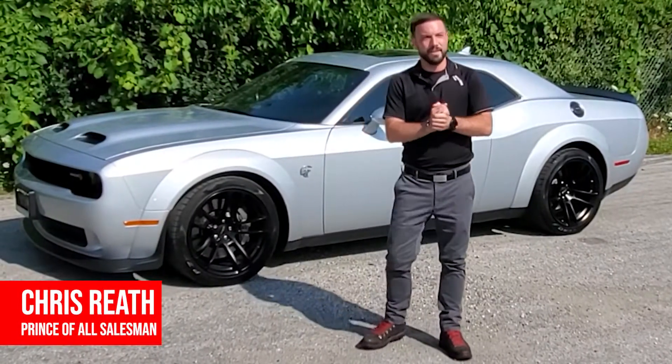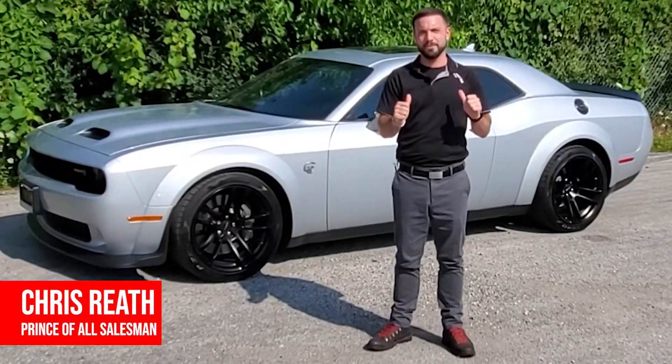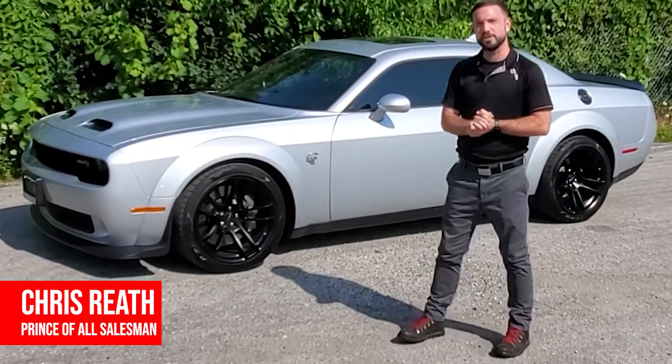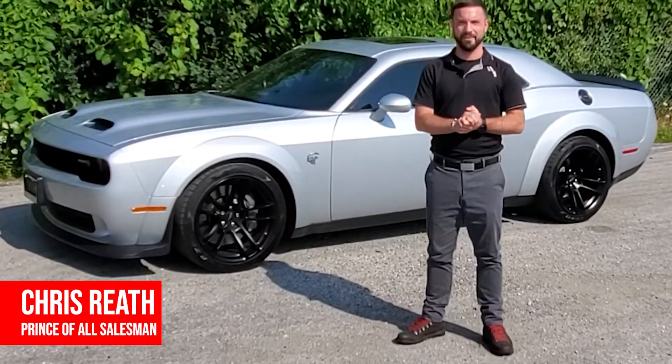Hey there, everybody. Welcome to Forest City Dodge. I'm your host, Chris Rieth, the principal salesman. Today, we're going to talk about this 2020 Challenger Widebody Hellcat.